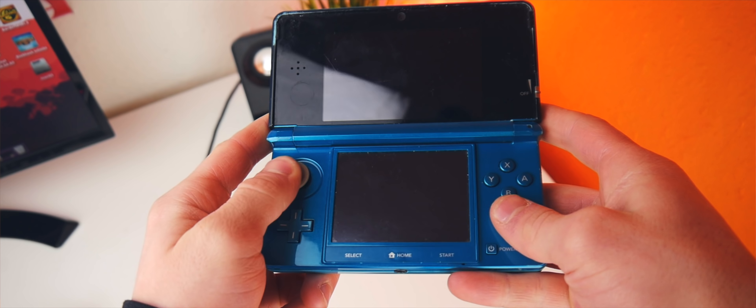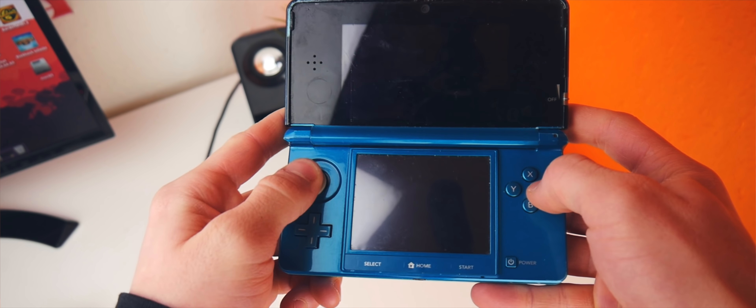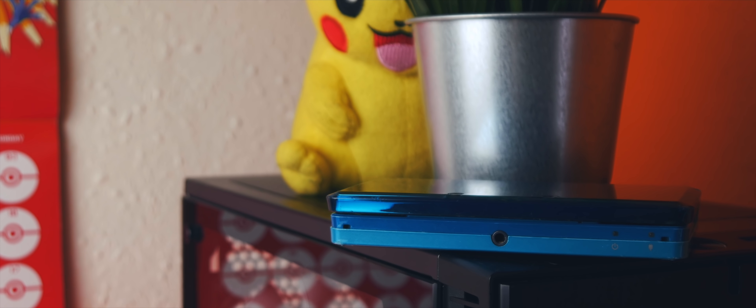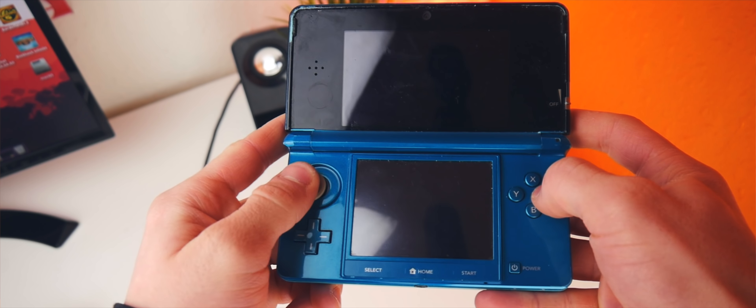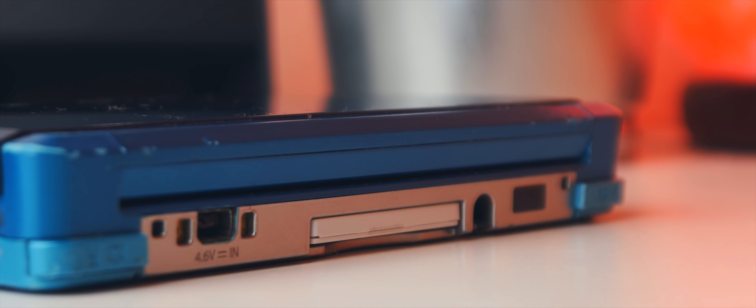First, let's have a look at that screen that was such a big deal when this device first came out. The reason that this screen was such a big deal is the fact that it was 3D without the use of 3D glasses. But in 2017, wow is it ever out of date, sporting a resolution of only 800x240 pixels, which is lower than most budget smartphones today. But it's not all about resolution, as the main new feature from DS to 3DS was obviously the 3D display.